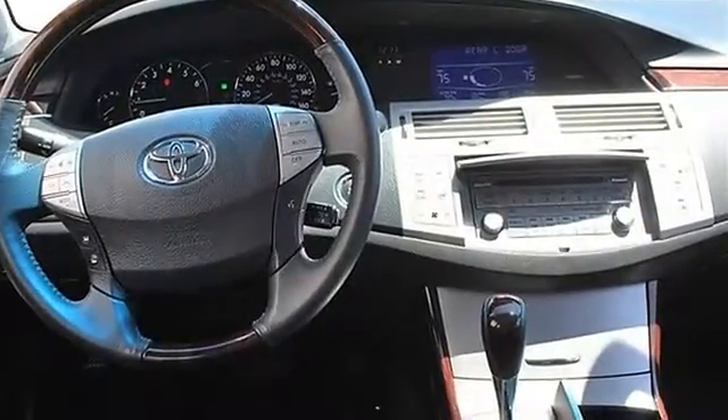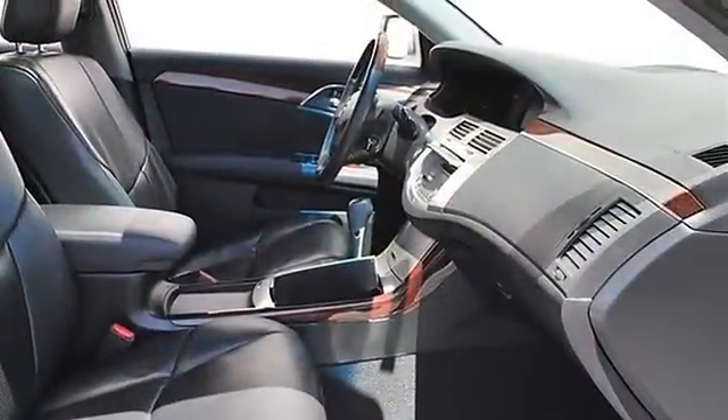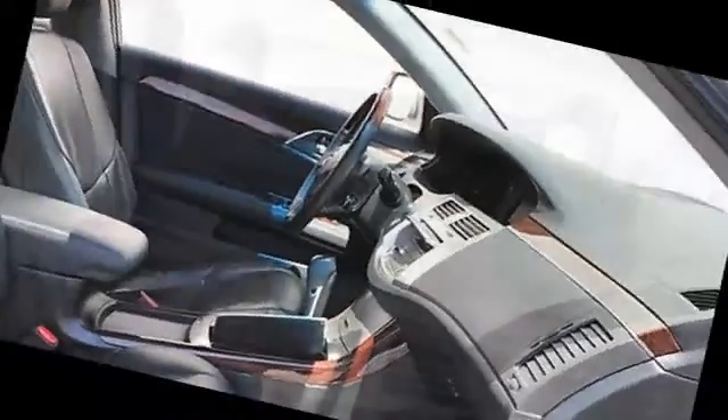Heated mirrors, power driver mirror, power passenger mirror, heated exterior driver mirror, heated exterior passenger mirror, integrated turn signal mirrors.